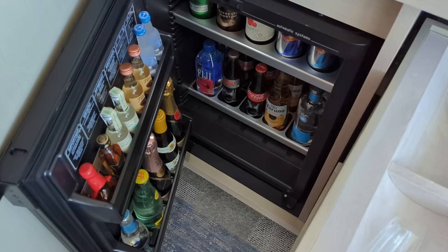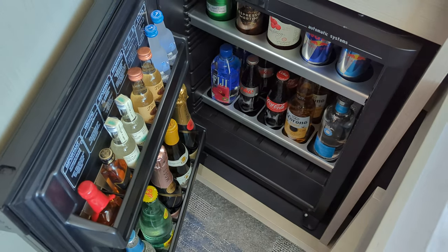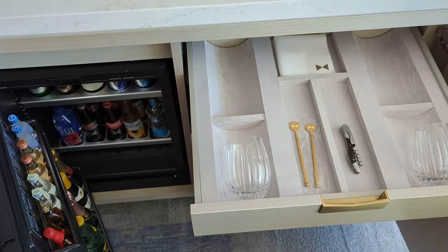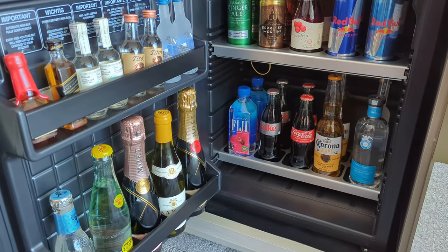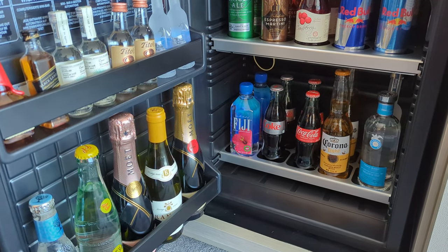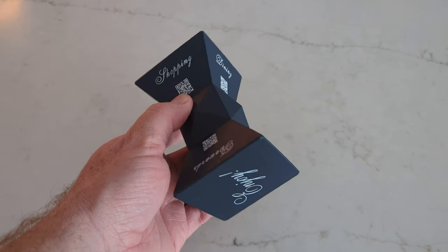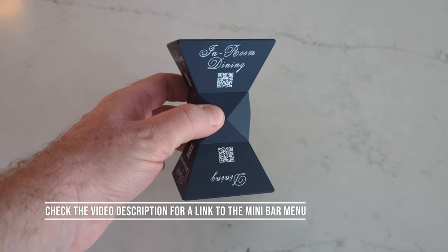There is a well-stocked mini bar which, as you might expect on the strip, is quite expensive. A bottle of water is six dollars, but since I live locally I brought my own from home. The most expensive item is the Moët Imperial Brut Rosé at $95 for this tiny little bottle. To find the prices, check this interesting ornament which is covered with QR codes for menus, prices and other useful info.